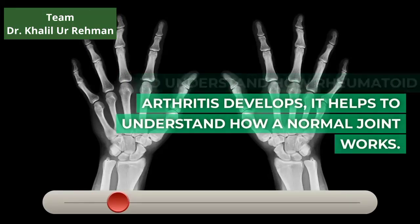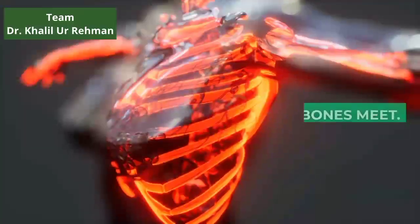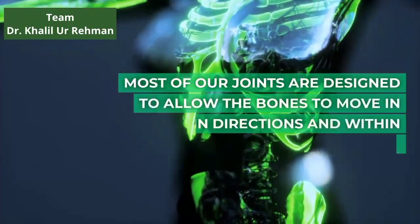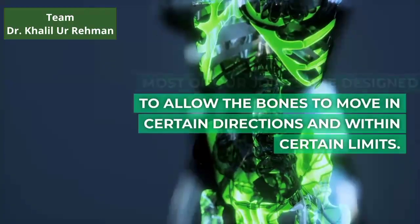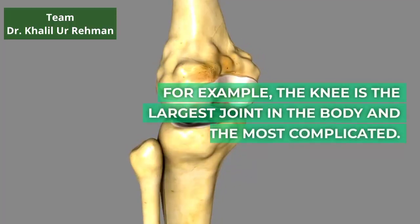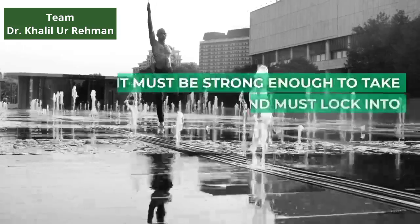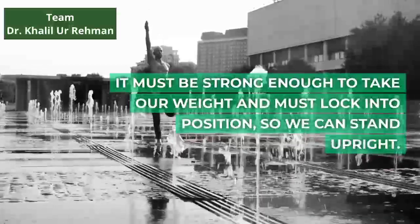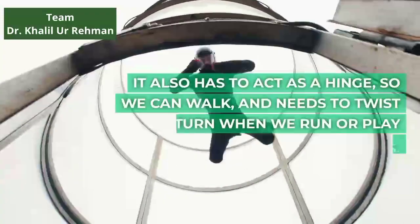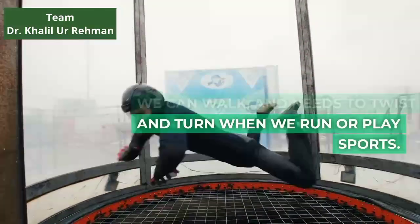To understand how rheumatoid arthritis develops, it helps to understand how a normal joint works. A joint is where two bones meet. Most of our joints are designed to allow the bones to move in certain directions and within certain limits. For example, the knee is the largest joint in the body and one of the most complicated. It must be strong enough to take our weight and must lock into position so we can stand upright. It also has to act as a hinge so we can walk, and needs to twist and turn when we run or play sports.